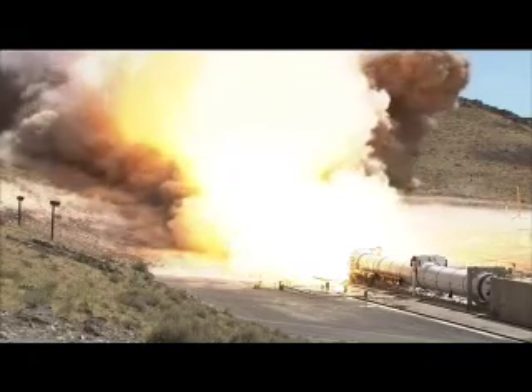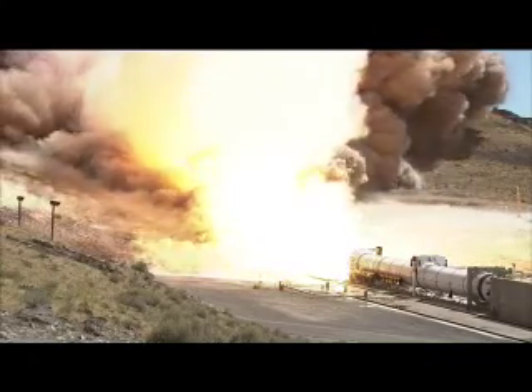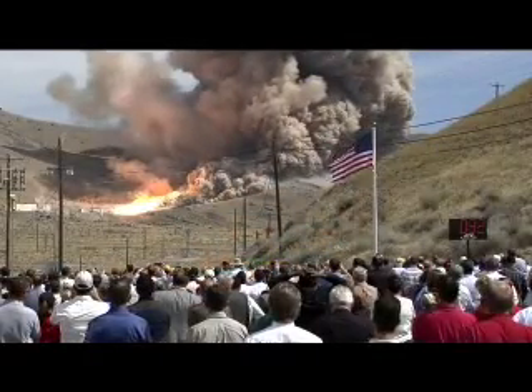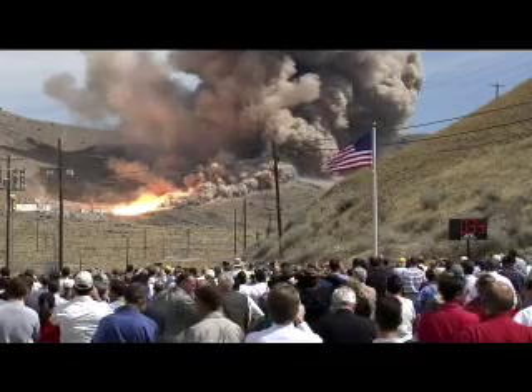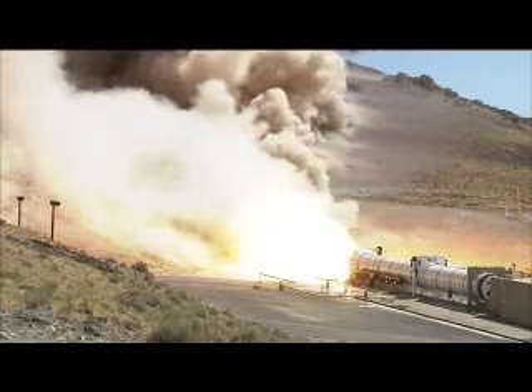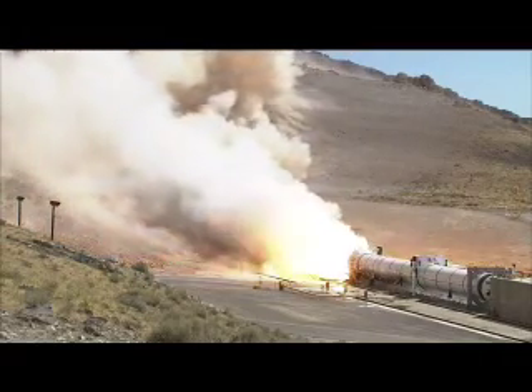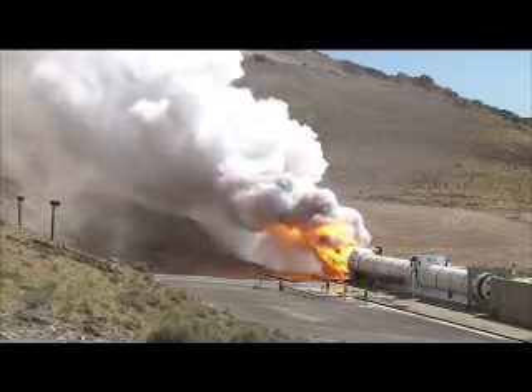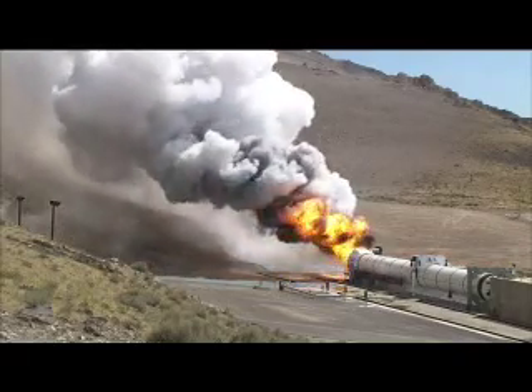The ground rumbled again in Promontory, Utah, where another test for Constellation took place. Development Motor 1, or DM1, is the first test of a five-segment solid rocket booster in the Ares rocket configuration. Similar in design to the four-segment shuttle solid rocket motor, DM1 features several upgrades and technology improvements, as well as the fifth segment needed to deliver its 3.6 million pounds of lifting power for the Constellation program.